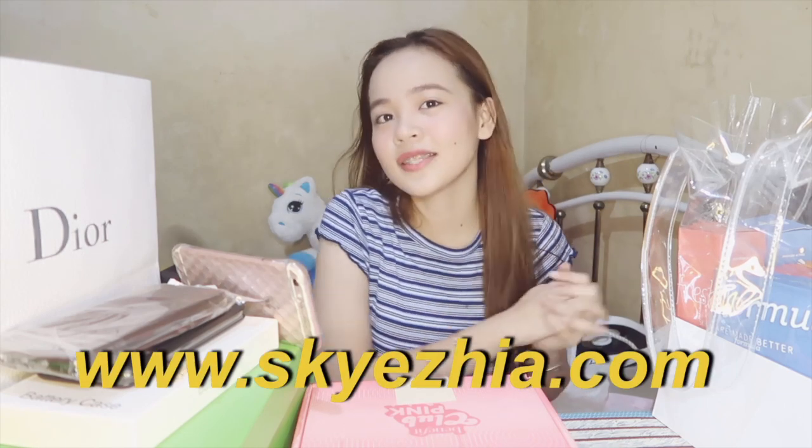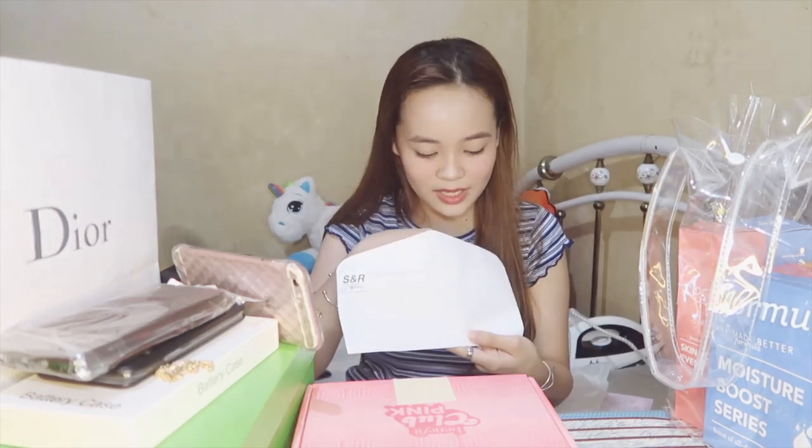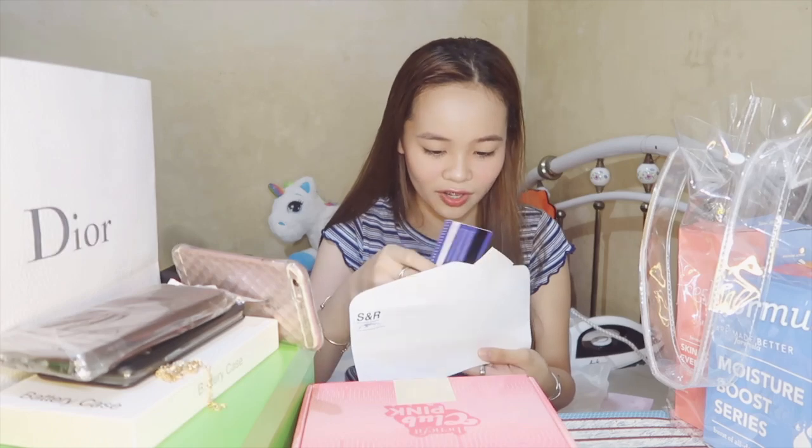By the way, I have a blogging website na pala, guys! If you haven't checked that yet, it is www.skyzia.com — feel free to check it out and leave a comment. Also got O-envelopes, and another envelope from SNR with a gift card for SNR membership shopping.